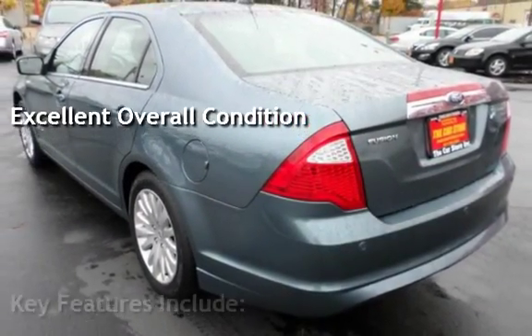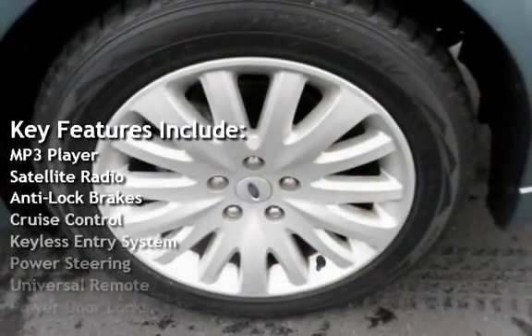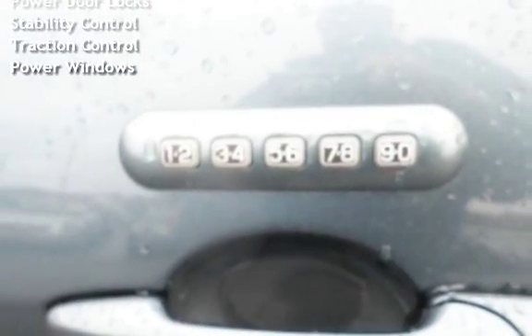Key features include MP3 player, satellite radio, anti-lock brakes, cruise control, keyless entry, power steering, universal remote, power door locks, stability control, traction control, and power windows.